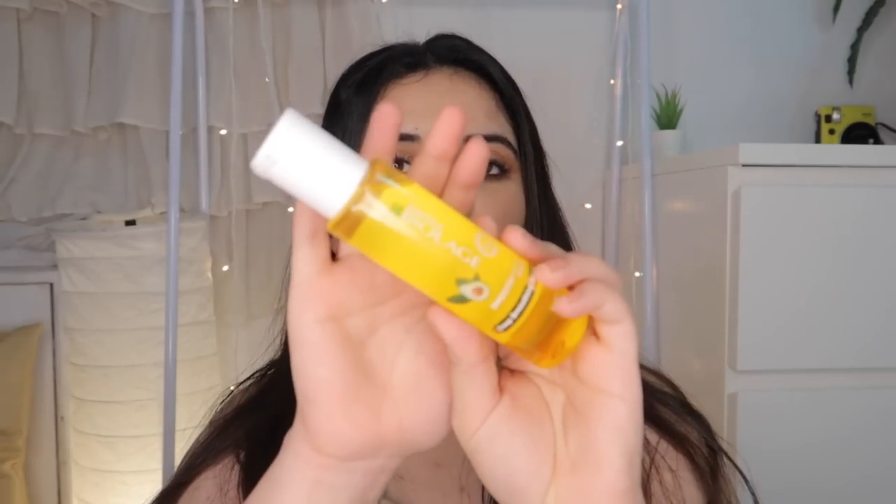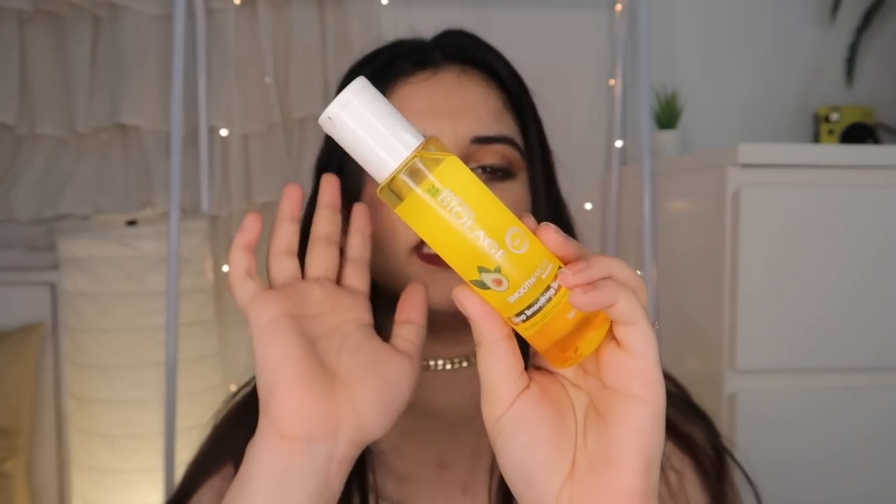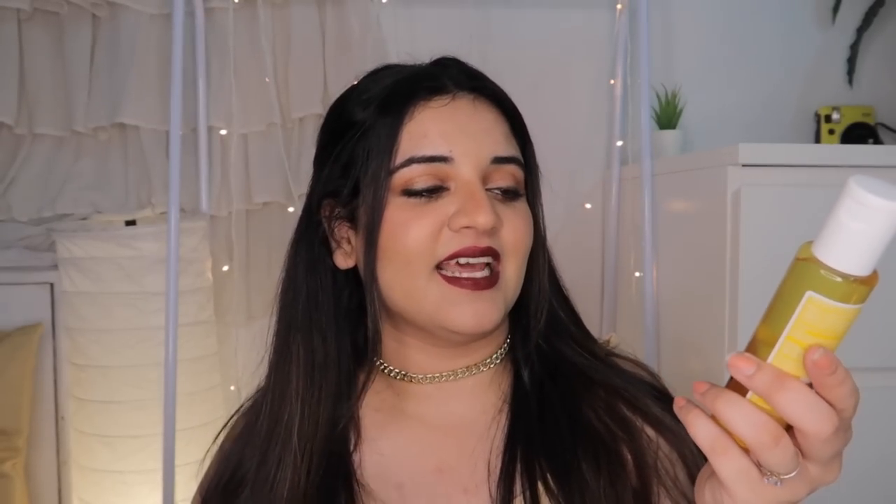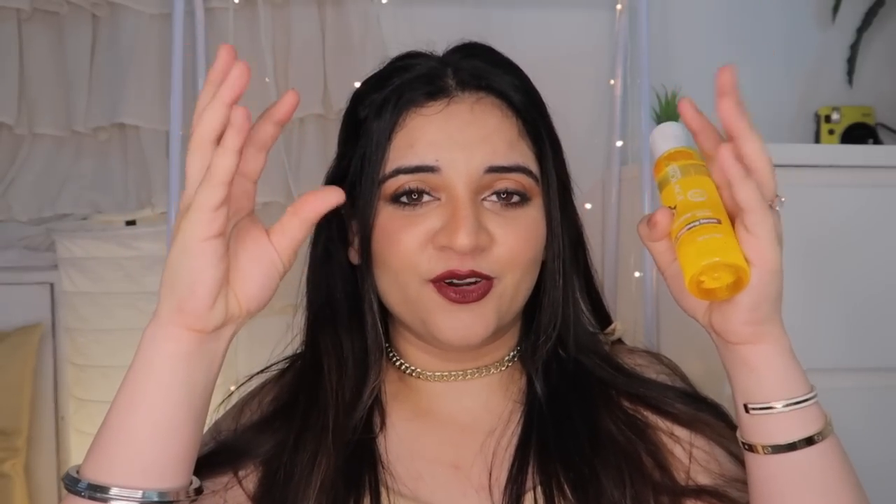For hair, I have two products. The first is the Biolage Hair Serum — specifically the Matrix Biolage Smooth Proof Deep Smoothing Serum. It is so good for frizzy hair. You can close your eyes and just buy this product — it's really great. It's a six-in-one professional serum. You can use it before applying your hair tools or after for shine. It removes knots and frizz and tames down your hair so nicely.